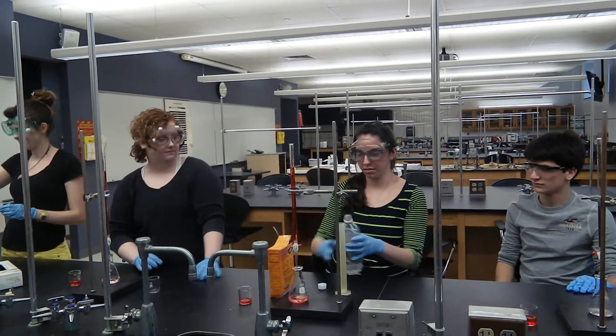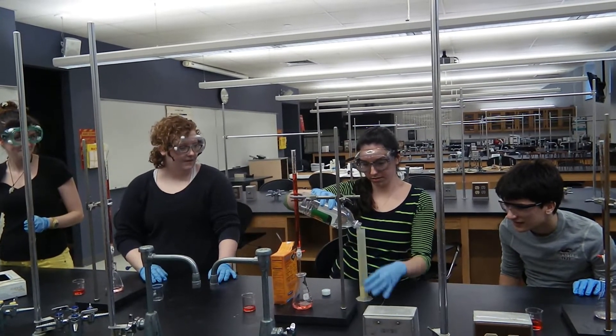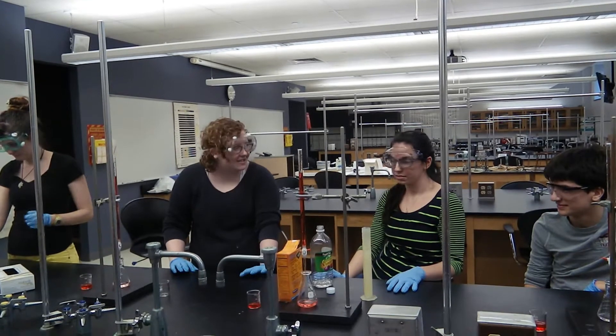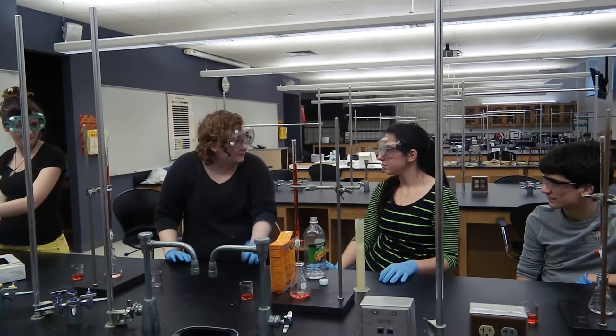Hey guys, watch this. Hey! Don't do that! Make sure you only do the assigned experiment. Do you know how dangerous it can be to mix chemicals when you don't know what they're going to do? Next time you could blow up the lab!